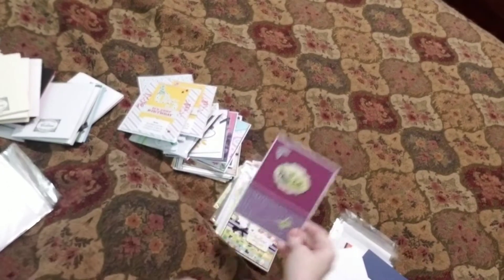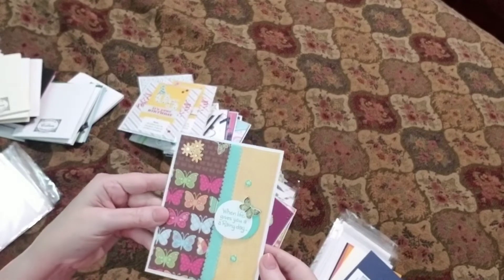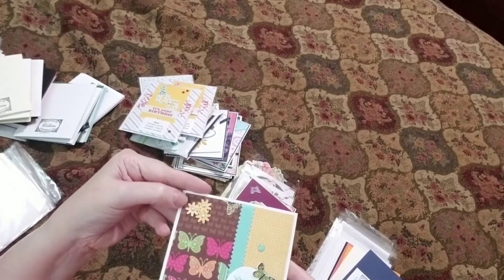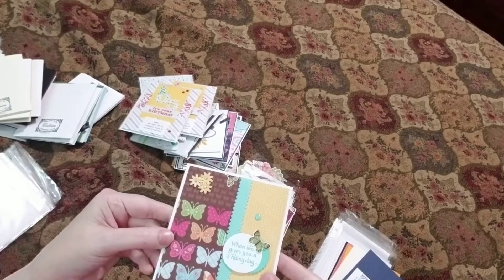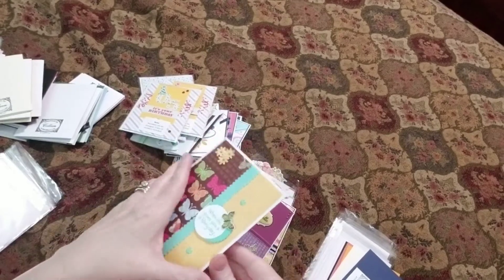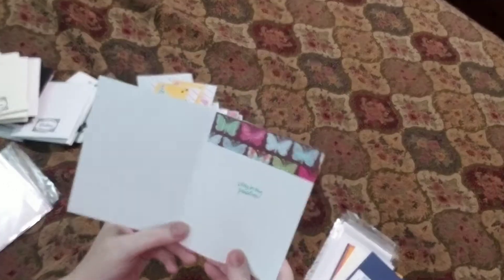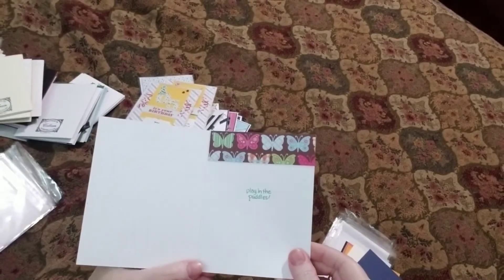Beautiful, beautiful card, Colleen — I definitely appreciate your work here. 'When life gives you a rainy day.' I love this ribbon — I have some like that. Look at the tiny little sunflowers there. Got half a butterfly peeking down. It's like a yellow gingham on there. 'When life gives you a rainy day, play in the puddles.' Well, that's the best thing to do, isn't it? That is awesome. It's really beautiful — I love that.